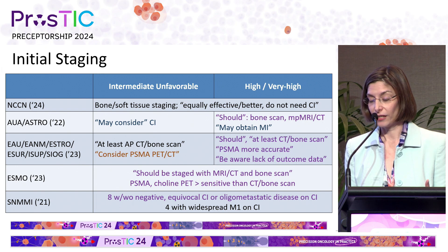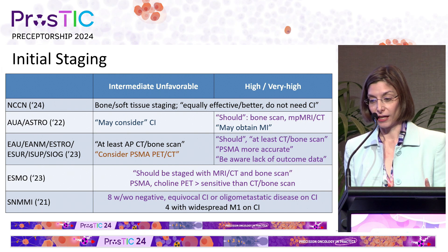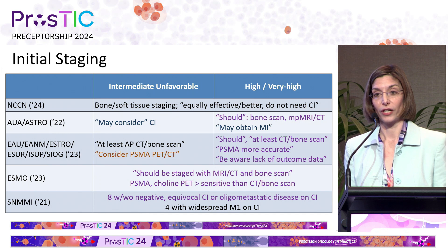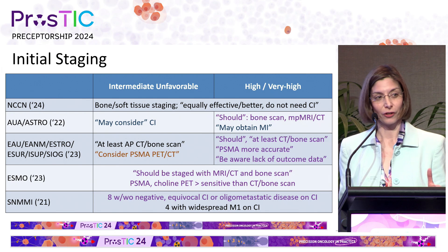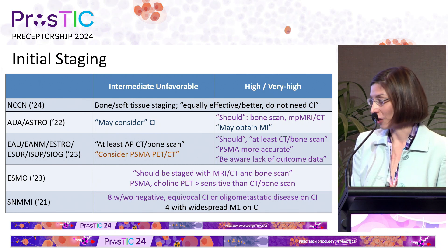The European guidelines were a little bit more conservative, saying that PSMA PET is more accurate but you need to be aware of the lack of outcome data. The SNMMI guidelines, which are now from 2021, use appropriate use criteria of eight in these two categories. Interestingly, the lifetime of a single guideline is probably about three to five years, so 2021 is getting old already.